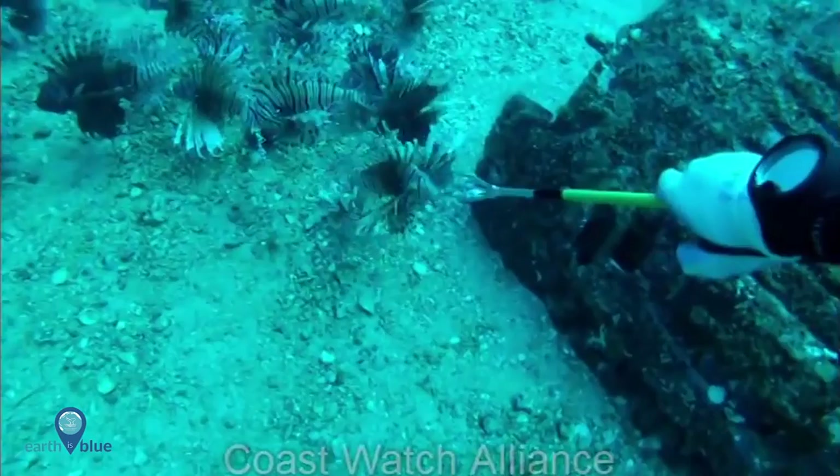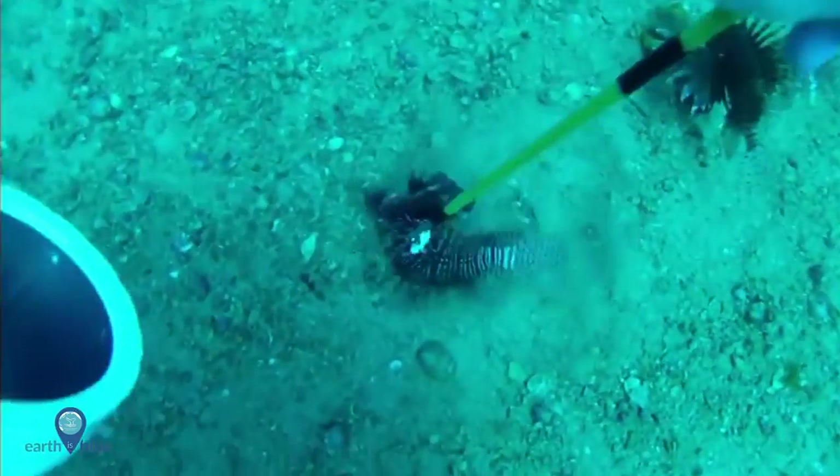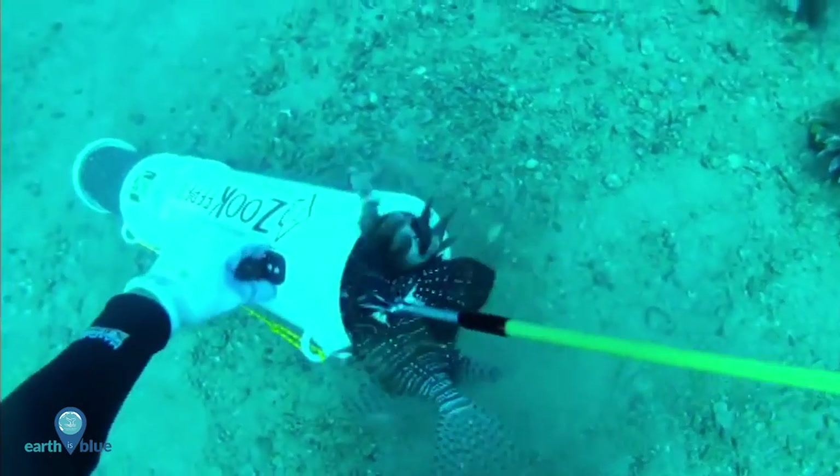Right now, the best way we have of dealing with the lionfish problem is killing them by spearfishing. It's easy and effective, but only in fairly shallow water, and only in areas frequented by divers.